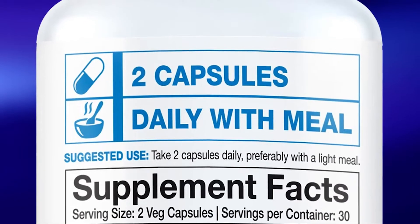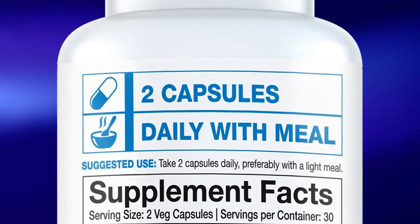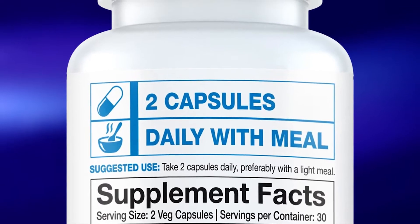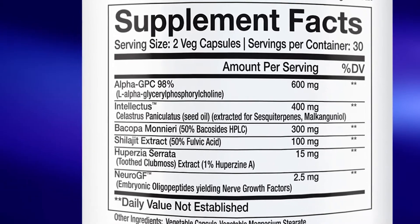The ingredients powering each serving of Innova Farms Brain XL are 300 milligrams of bacopa, a solid 600 milligrams of alpha-GPC, 150 milligrams of huperzine A, and 100 milligrams of shilajit extract — but interestingly, no sources of caffeine like many other nootropic supplements.